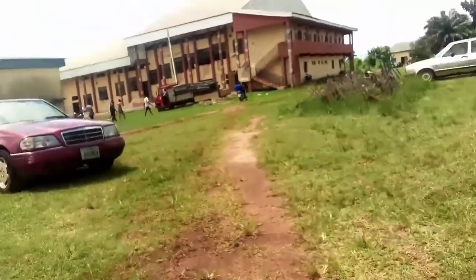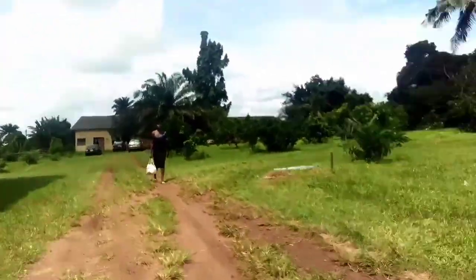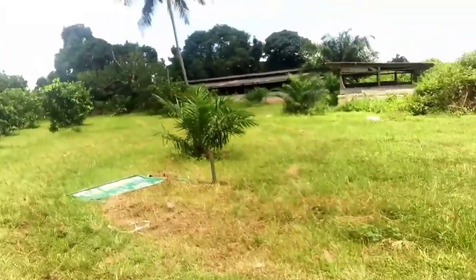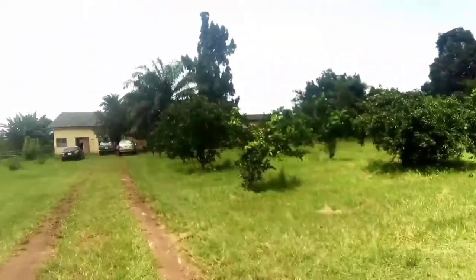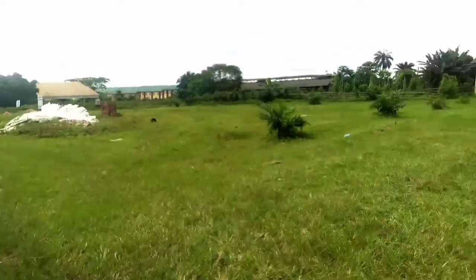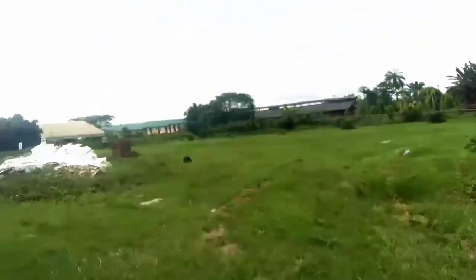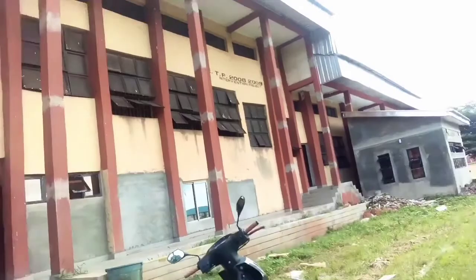I want to go through the back of the 1,000 Capacity Hall. To be honest, I've not been to this back area much — I'm not the type of student that walks all around the school. But today I decided to explore this area. I'm going to pass through the back to show you the SUG Secretariat, and then we move.